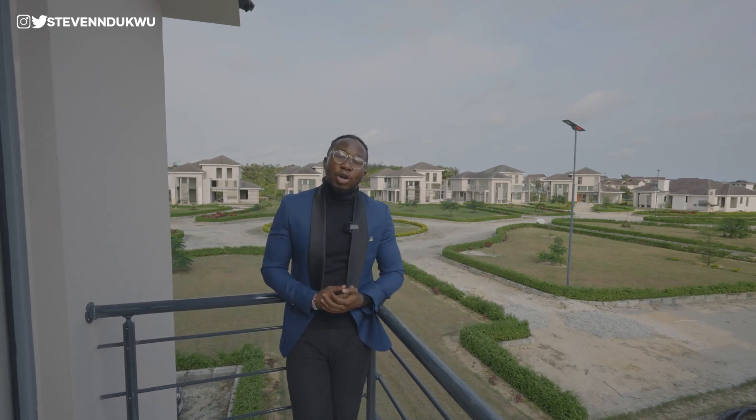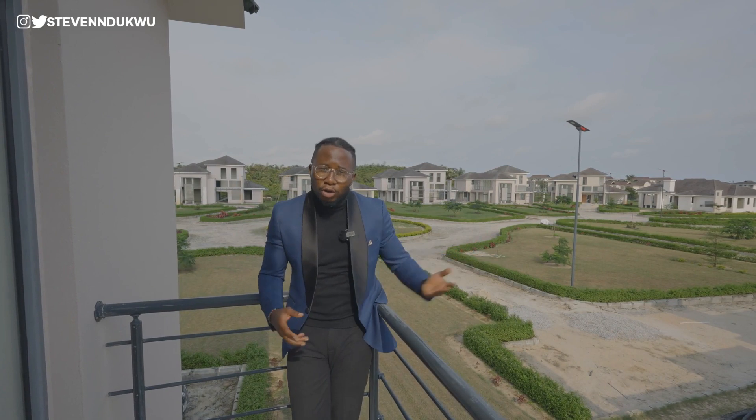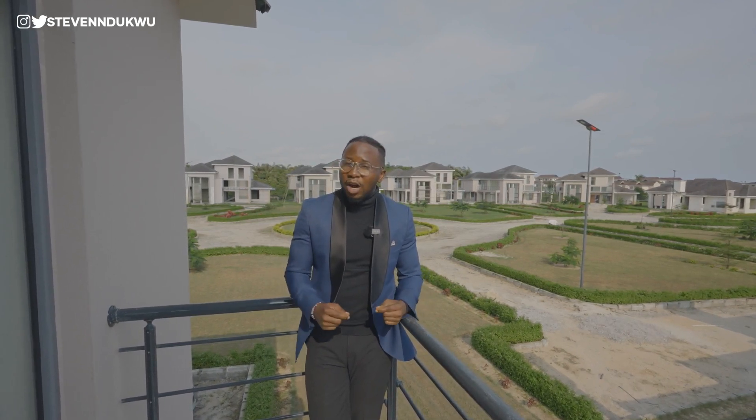You also have the ability to enjoy other facilities within the estate like the swimming pool, the golf course, the marina, the clubhouse — every single thing right here you can enjoy. This is a development by Mr. Africa.